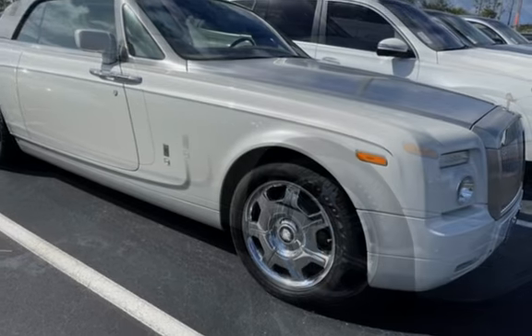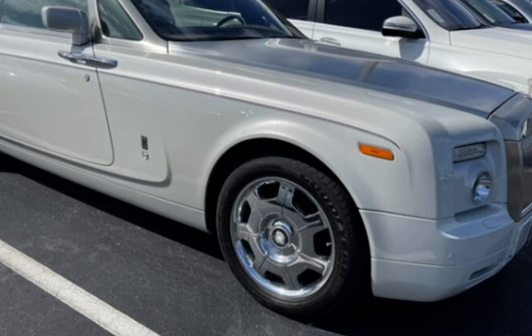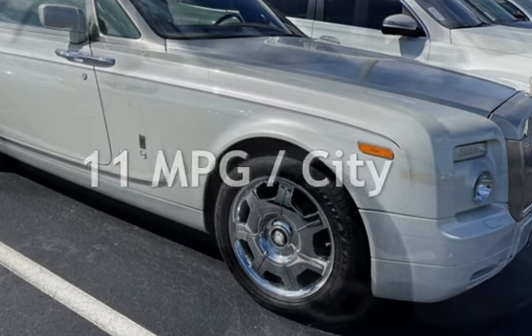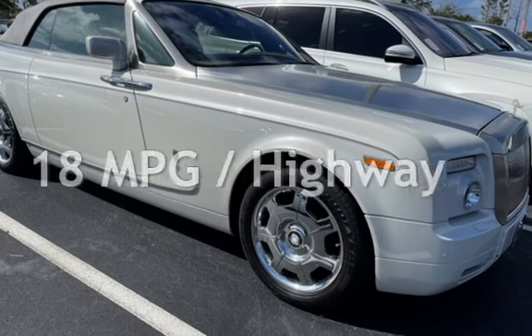This Rolls-Royce is a great value with less than 28,000 miles on the odometer. Estimated fuel economy for this vehicle is 11 miles per gallon in the city and 18 miles per gallon on the highway.